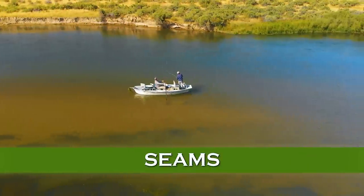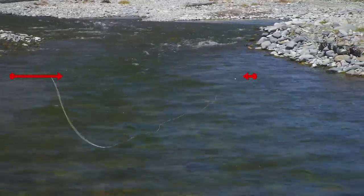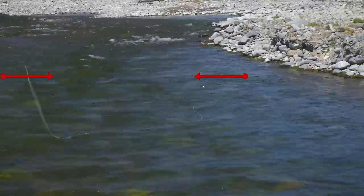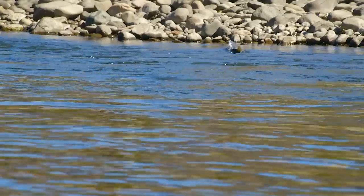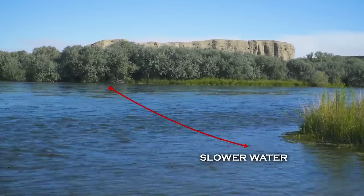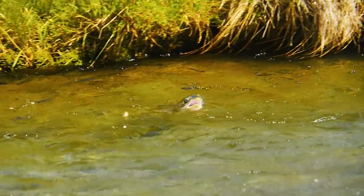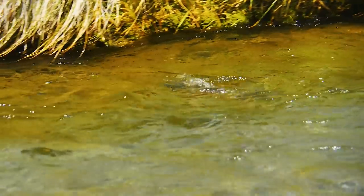Seams. If you learn nothing else about reading the water, look for seams — boundaries between fast and slow water. You'll invariably find trout there. Trout can lie in the slower water where they don't waste energy holding in fast current, and dart into the swifter water to pluck the abundant food the current brings to them.